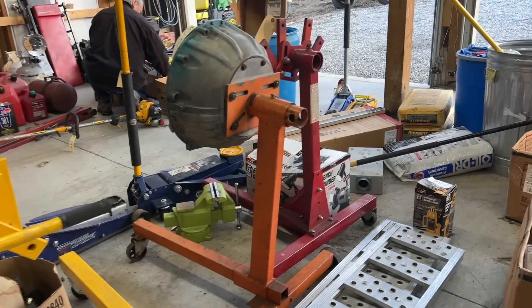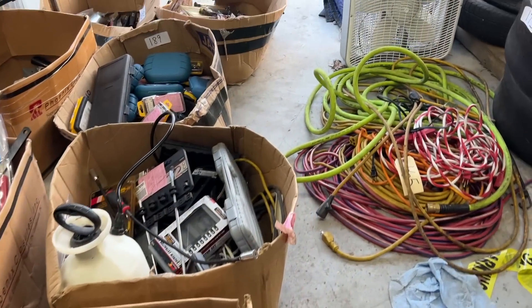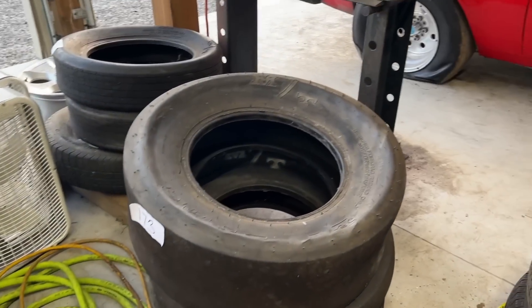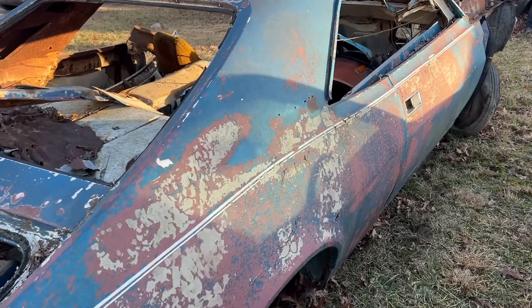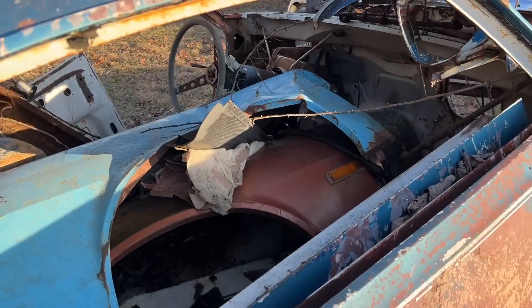There's cars, parts, all kinds of cool stuff in this collection and it's available right now — February 10th through February 24th. So check out the link in the description. You might find something you can't live without.